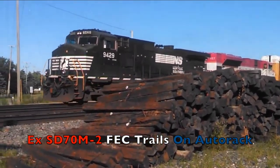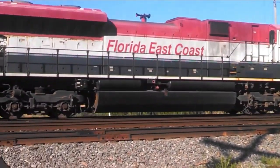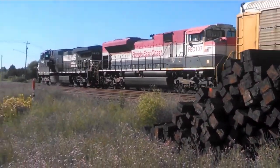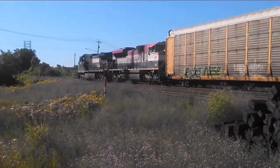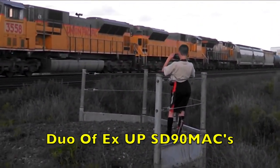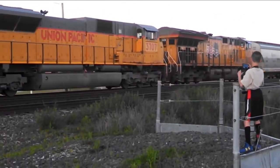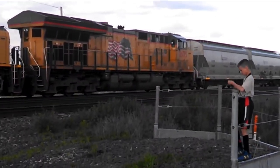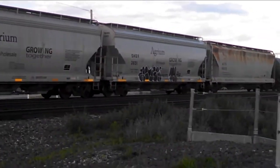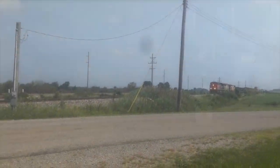A Dash-9 of NS is still around today — not this one. A Florida East Coast SD70M-2 was trailing on an auto train. A 290 MAX leading an NS freight — that was pretty unexpected to catch. I got a good picture of it and I still have it on my phone.